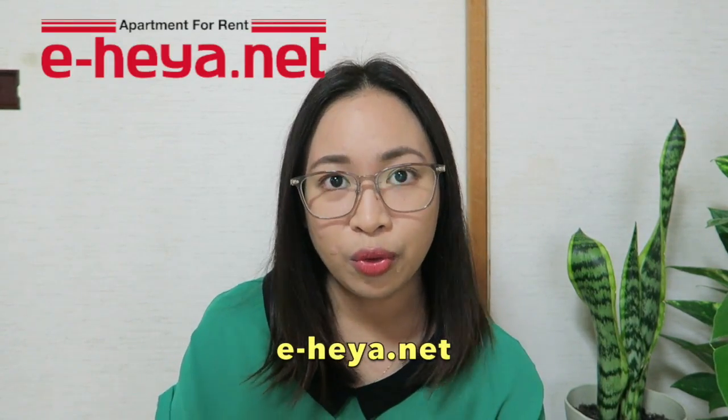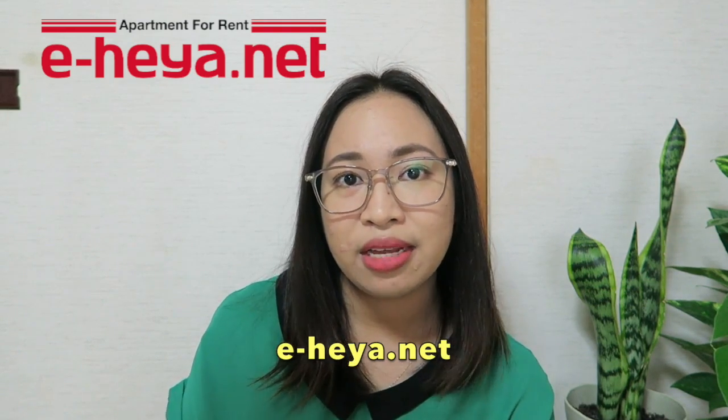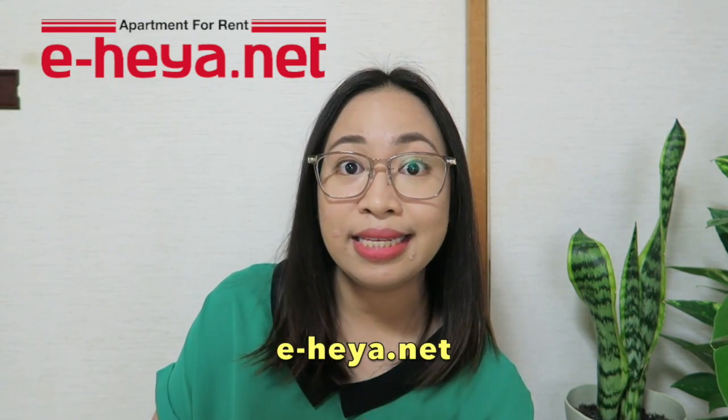For the first website, I recommend eheya.net. Heya means room in Japanese. For the good points about this website, it is in English and other languages and it provides English support. Consultation about initial fees, steps of contract, and application forms will be available for overseas applicants. So if you're outside of Japan, you can apply and search for apartments. Also, there is no guarantor required for their apartment listings. Short-term lease is available, and credit card payment is available.